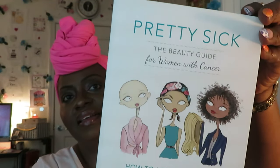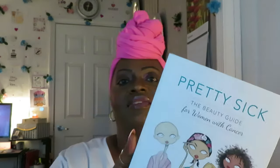And 'Pretty Sick: The Beauty Guide for Women with Cancer — How to Look Your Best When You Feel Your Worst.' It's a really nice book. If you guys don't know, last year I was diagnosed with breast cancer. If you go in the description box and click that link, it will take you over to my second channel — my spiritual journey channel — where I share my journey fighting cancer and things I went through. So when we saw this book it really hit home. It was a really nice find.